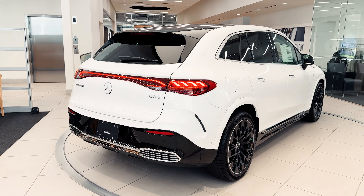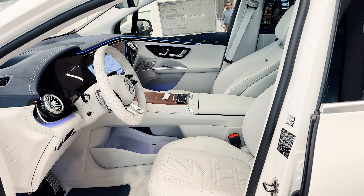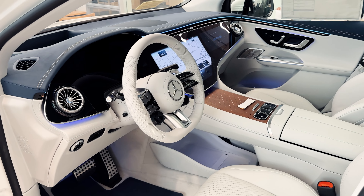Taking a look at this EQE from another angle is really amazing. As you move to the interior you're greeted with this plush white-gray interior with blue Nappa leather mixed with natural grain magnolia wood.